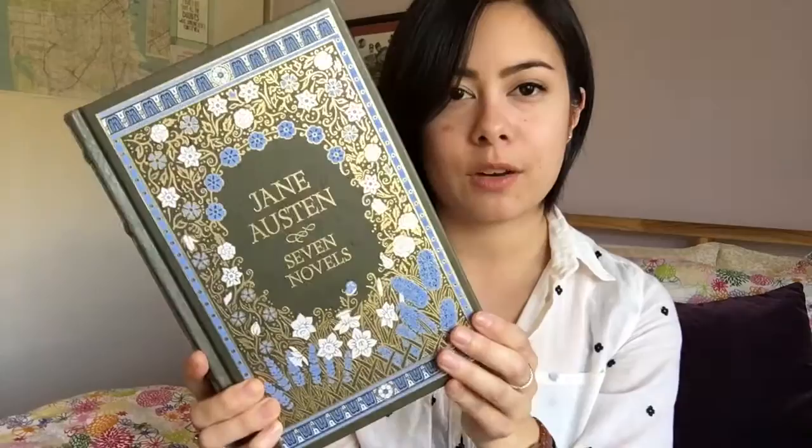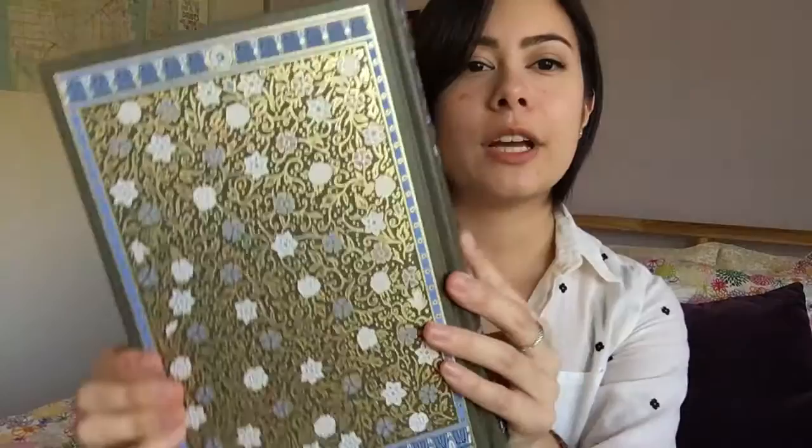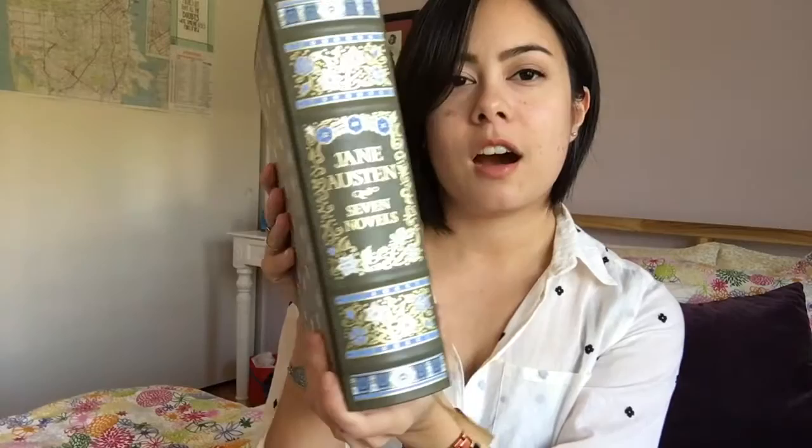Speaking of foil, I of course have to share my very beautiful Barnes & Noble Jane Austen collection. The design for this is done by Sarah Trainor, and I think these are absolutely gorgeous. There's a lot of gold foil going on here, the sides are also gold, it's just so intricate — and there's no good way to show you guys this because it's gonna glare, but I just think these editions are so incredibly beautiful.